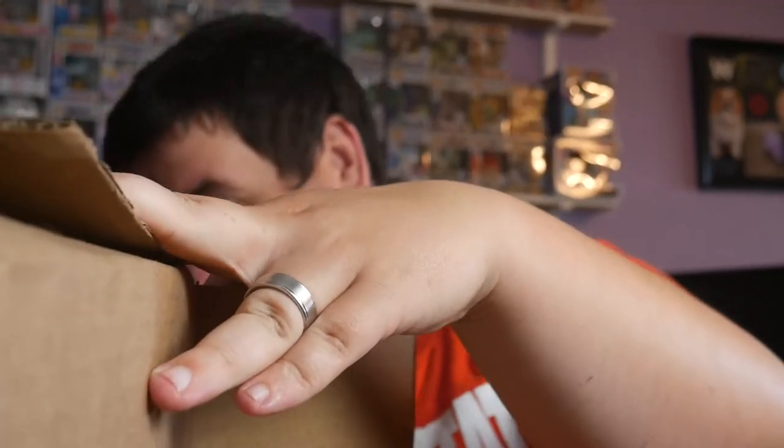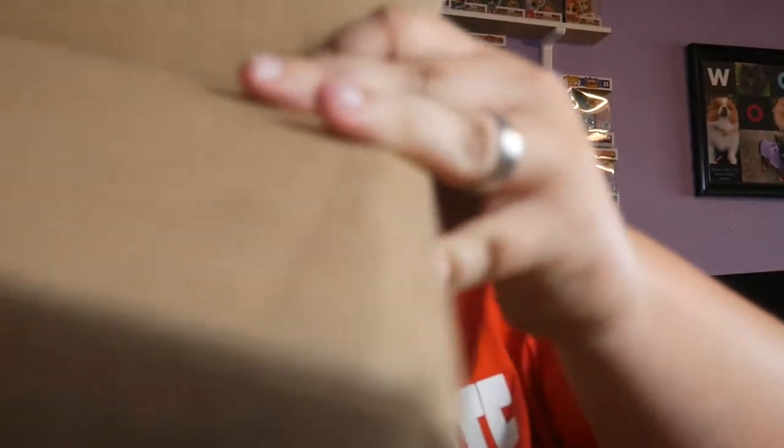This box is packed impeccably well. I know what that is - that is a My Hero Academia semi-grail. We'll save that one for last - maybe that gives you guys a hint of what it is.